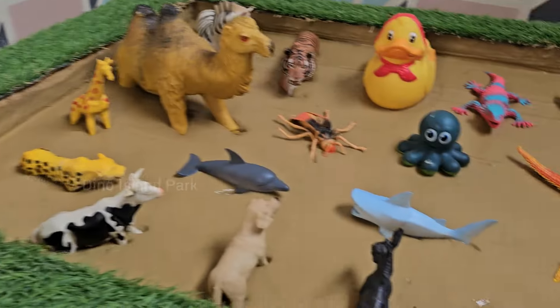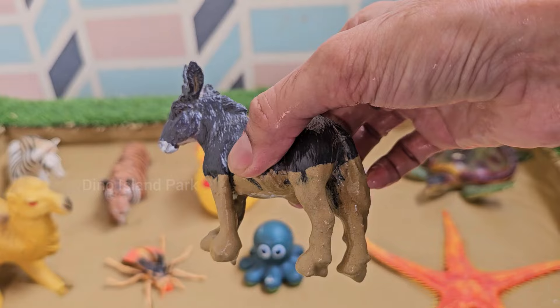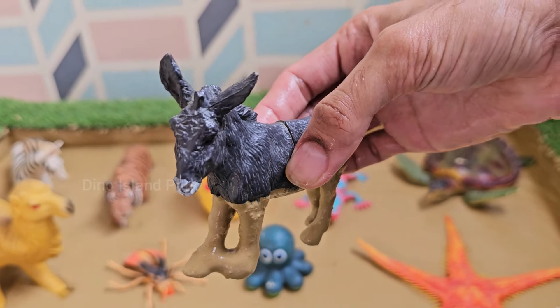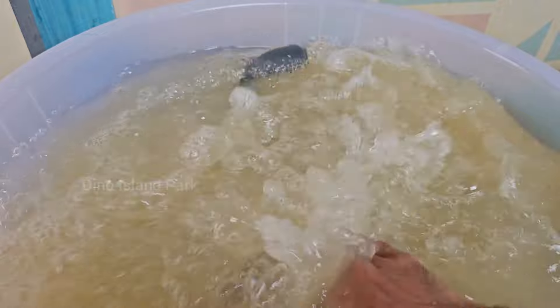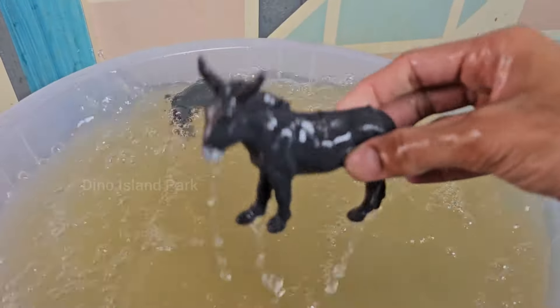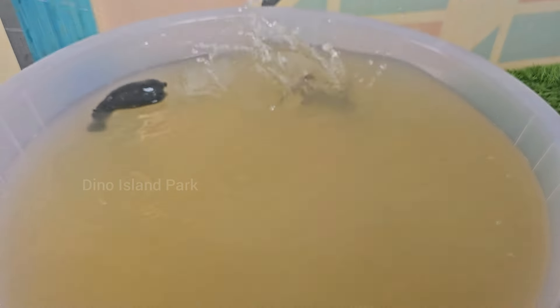A closer look at the humble donkey. Donkeys belong to the Equidae family, which also includes horses and zebras. Donkeys have long ears — longer than those of horses. The length of their ears helps dissipate heat and keeps them cool.